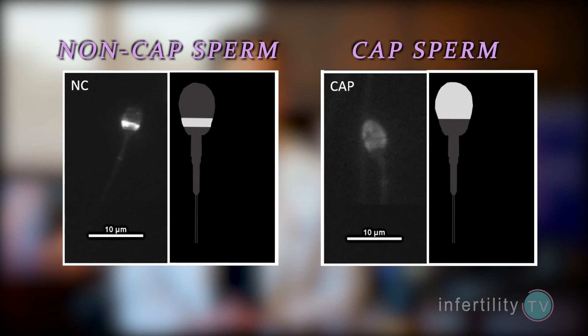During sex, a man ejaculates and releases sperm into the vagina. At that moment, those sperm are not yet able to fertilize an egg. In order to develop the ability, the sperm needs to undergo several changes. This is known as capacitation. Capacitation results in the ability of various molecules in the head of the sperm to move around. By looking at the patterns of one of those molecules, GM1, we can now determine whether a sperm has undergone capacitation or not.